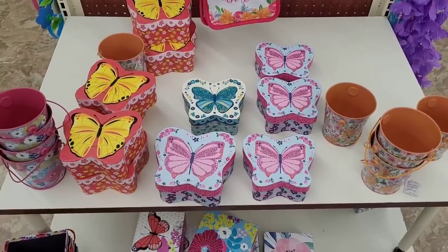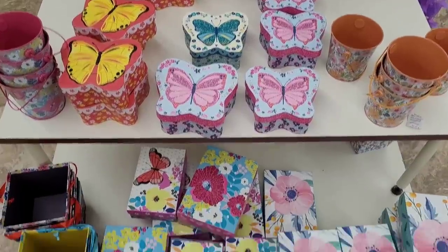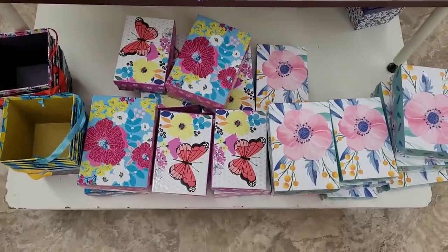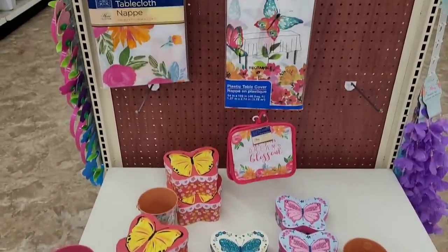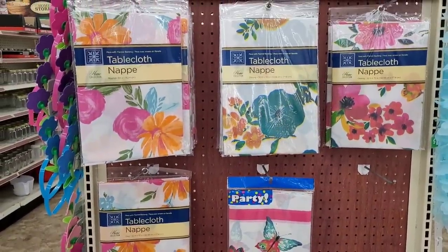And some tablecloths. They have these beautiful little spring boxes with butterflies on them, and they have some with flowers on them also. Really pretty. And they have their little spring tablecloths.